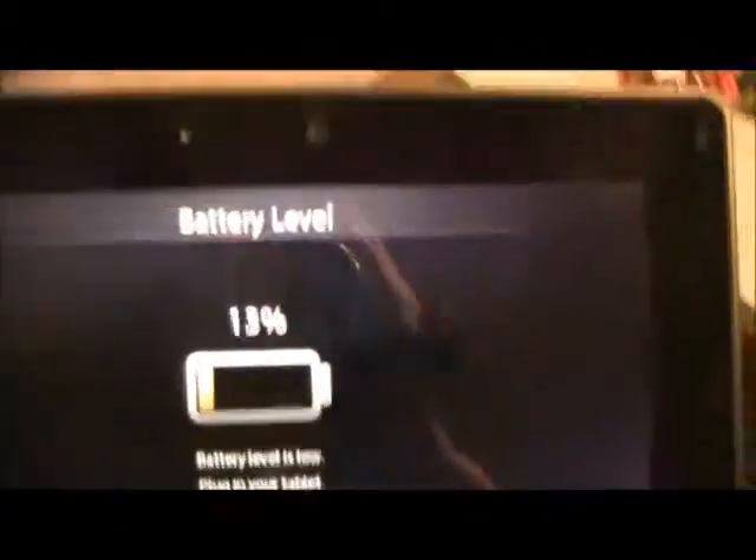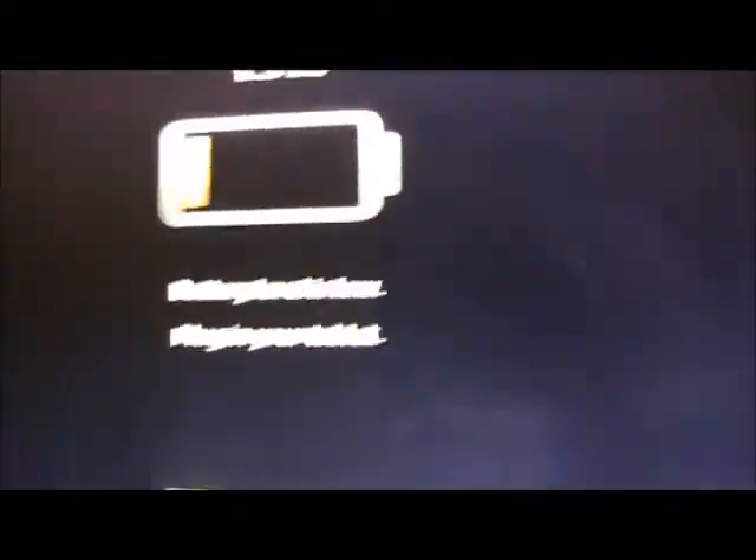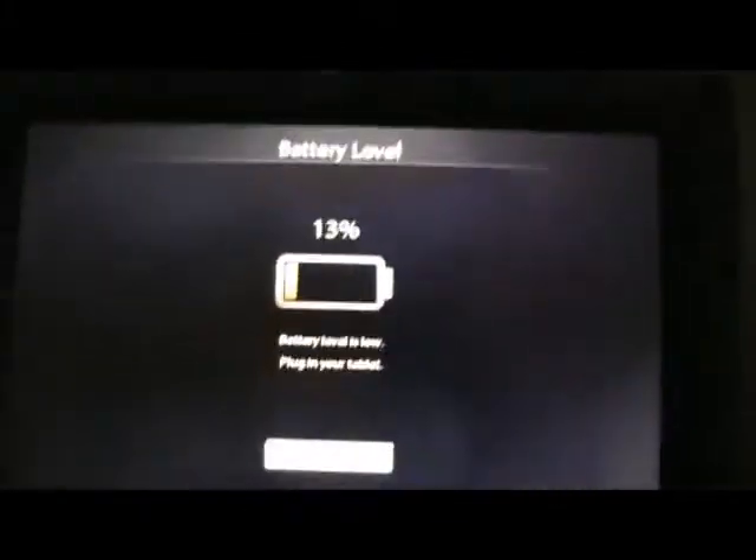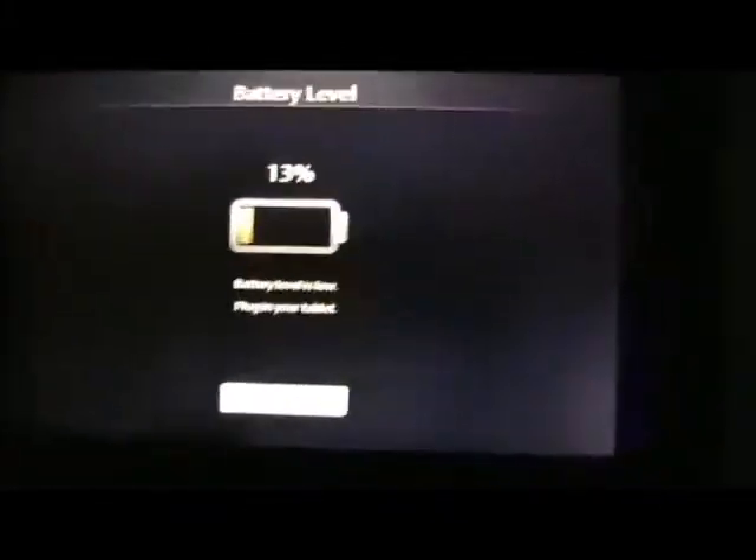It seems to be taking a while to start up, but I'll take this as a good sign since before you couldn't even get anything on the screen. Anyway, this is Hot Noob — come check out my blog at hotnoob.com. And just one last thing: we get a "Your battery is low" message. Plug in your tablet. Sorry for the shakiness — I'm walking right now.